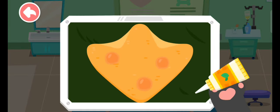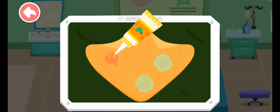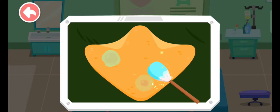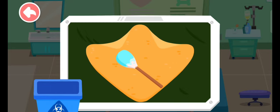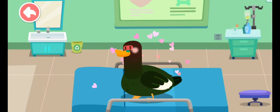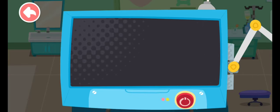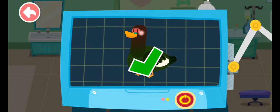Oh no! Its webbed foot was also wounded. Let's apply some ointment on it. Great! The duck is clean and healthy now. The examination is complete and it has regained its health.